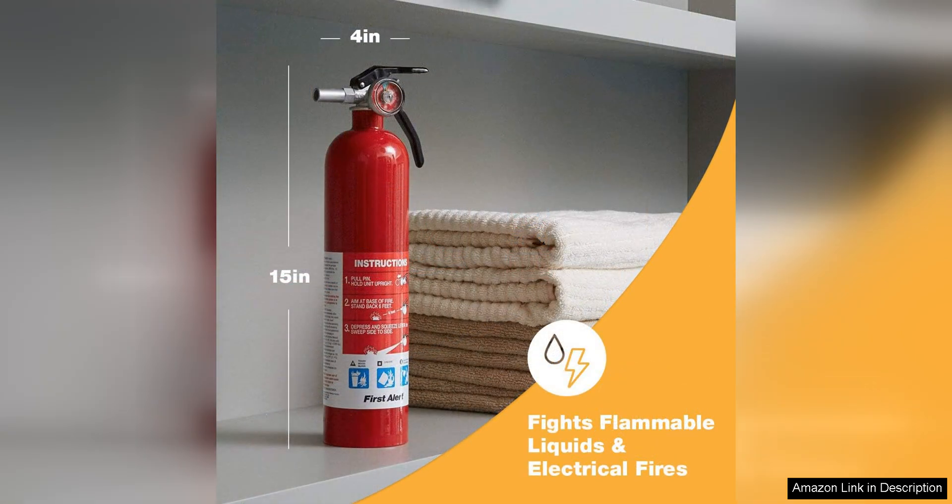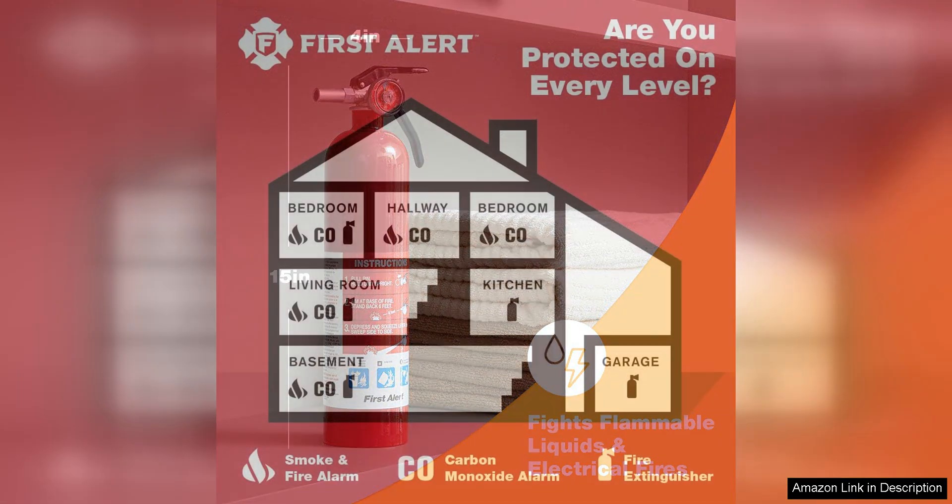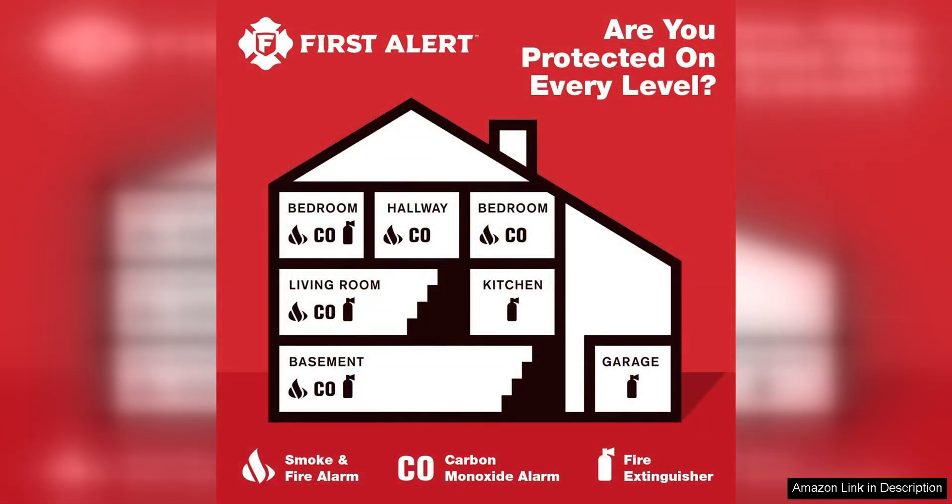Overall, the First Alert Home One Rechargeable Standard Home Fire Extinguisher is a solid choice for homeowners looking to enhance their fire safety measures. Its rechargeable design, compact size, and reliable performance make it a valuable addition to any home. With its affordable price point and high-quality construction, this extinguisher offers great value for the level of protection it provides.